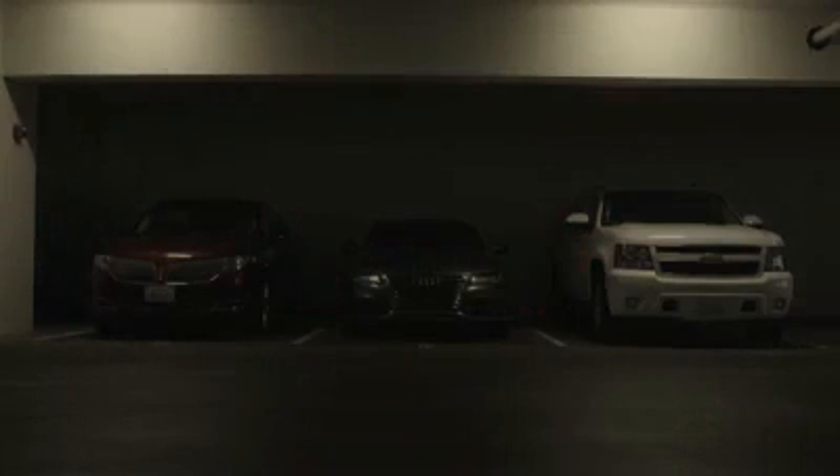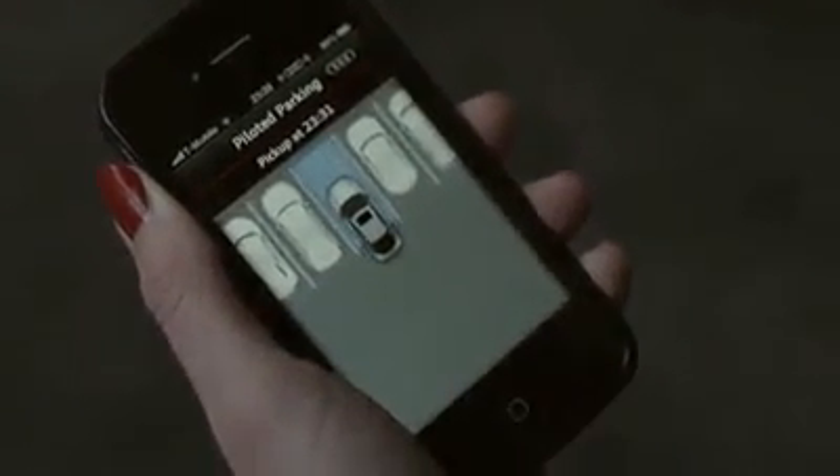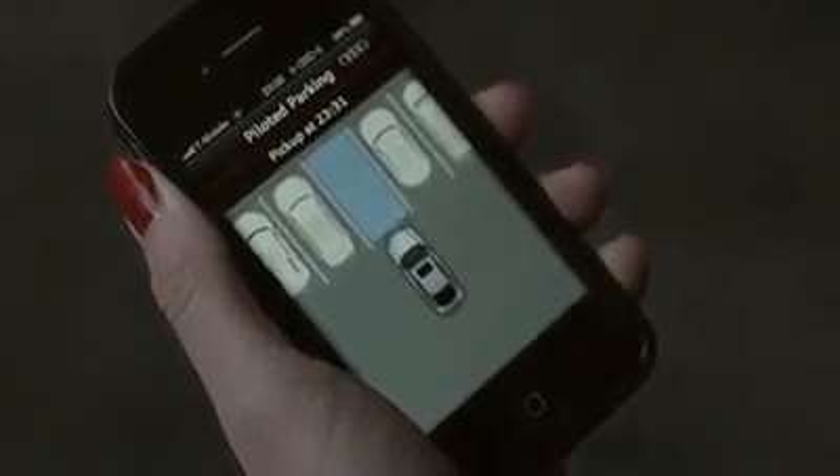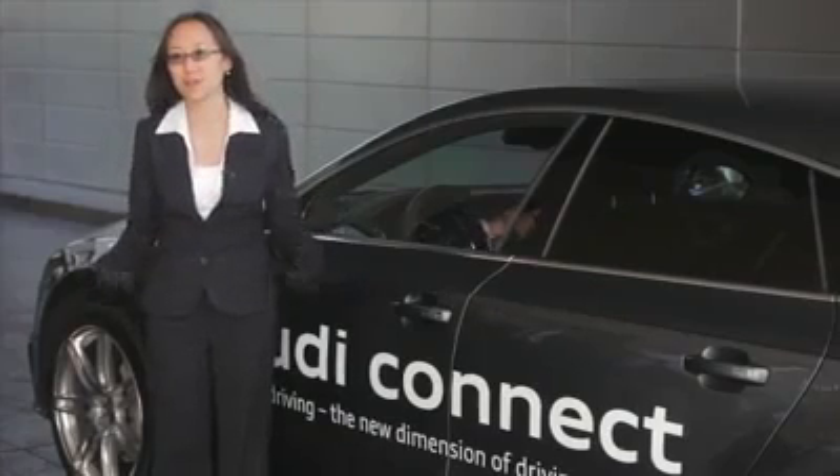And then let's say you're done shopping and you come back out and you press the same button on the same app on your smartphone. And then the car will come out, drive itself out, and pick you up in the front.